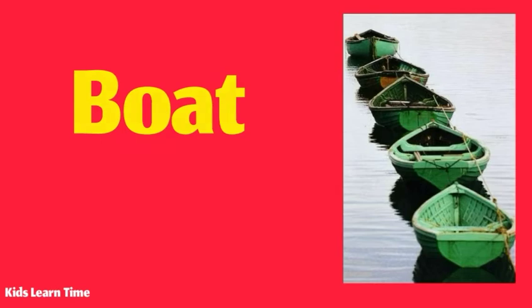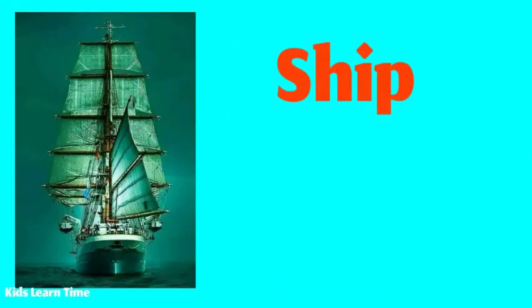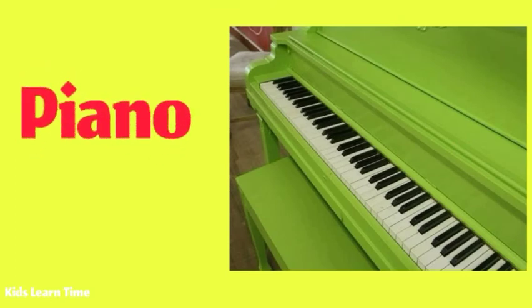These are five green boats. I saw a big green ship. My friend has a green color piano.